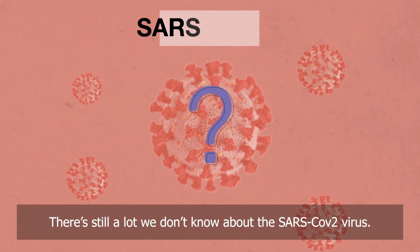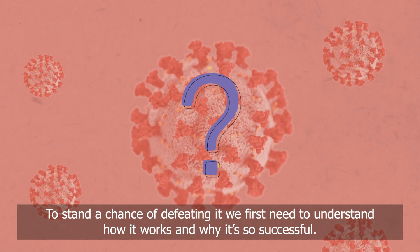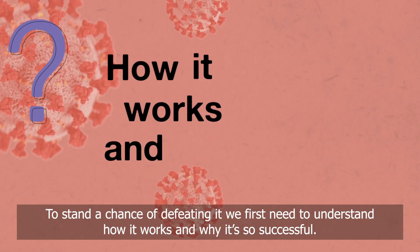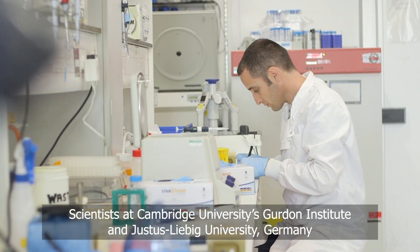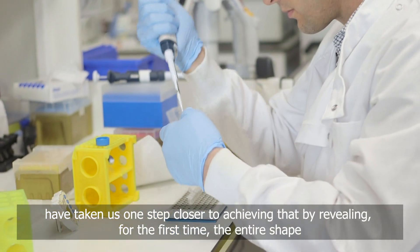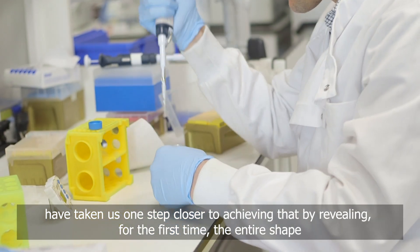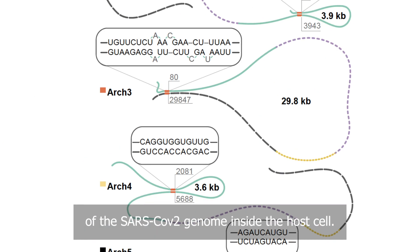There's still a lot we don't know about the SARS-CoV-2 virus. To stand a chance of defeating it, we first need to understand how it works and why it's so successful. Scientists at Cambridge University's Gerdon Institute and Eustace-Libbeg University, Germany, have taken us one step closer to achieving that, by revealing for the first time the entire shape of the SARS-CoV-2 genome inside the host cell.